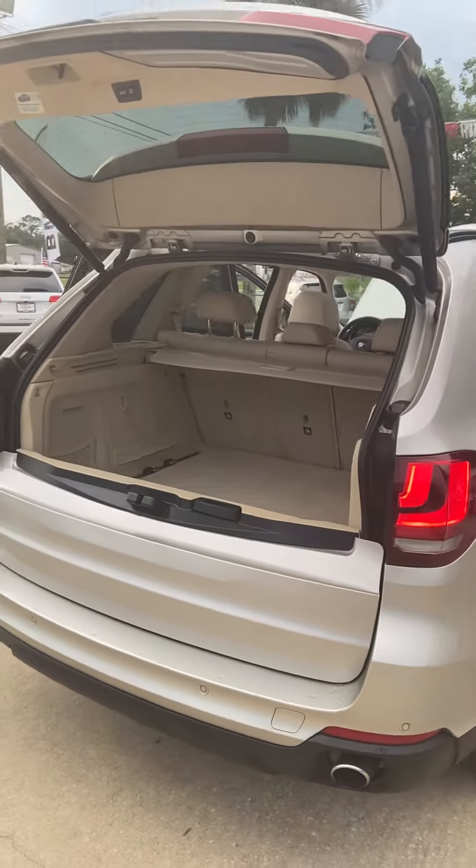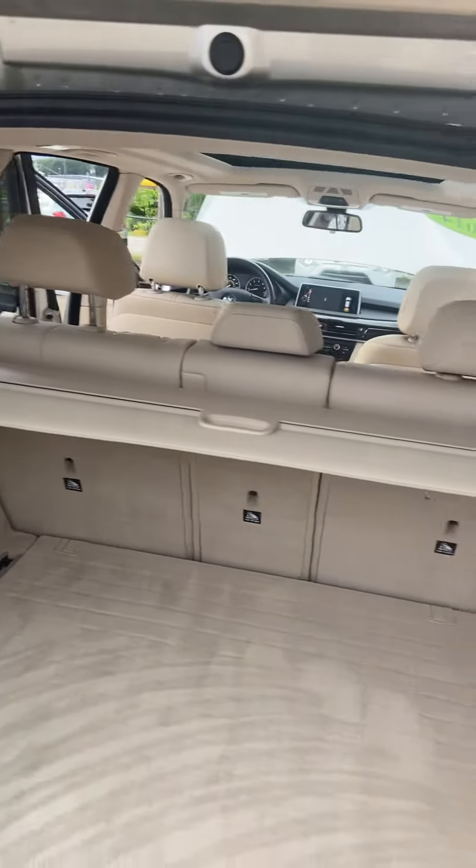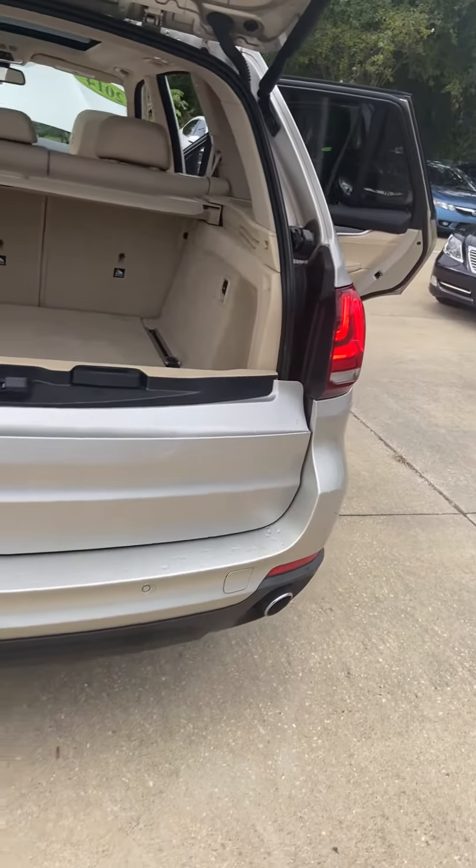This also has the electronic lift gate. As you can see it has the cargo net here for your storage, and dual exhaust.